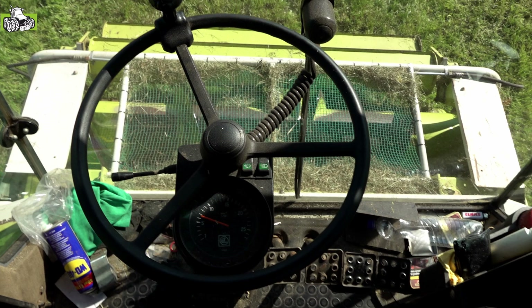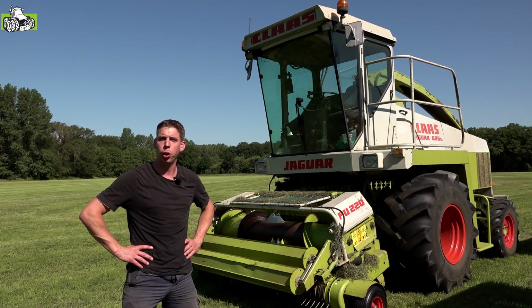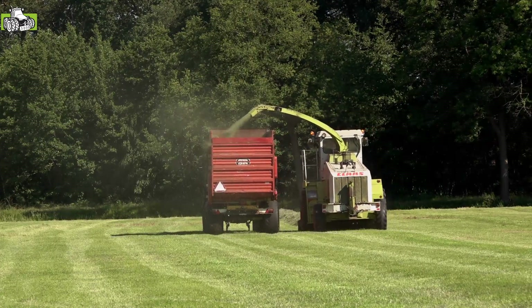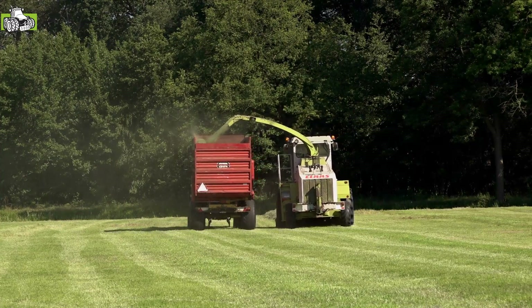Wij hebben de machine nu drie jaar. We zijn eerst begonnen met alleen mais, 20 hectare per jaar. En later de graspickup erbij gekocht, de PU-220. Dus nu ook nog gras erbij, 150 hectare per jaar. Drie jaar hebben we nu gehakseld en we hopen natuurlijk nog jarenlang plezier te hebben met deze machine.